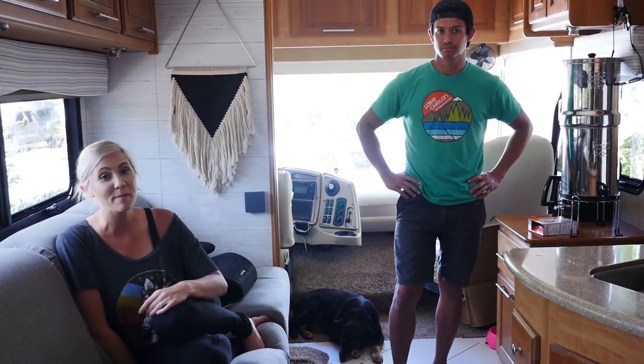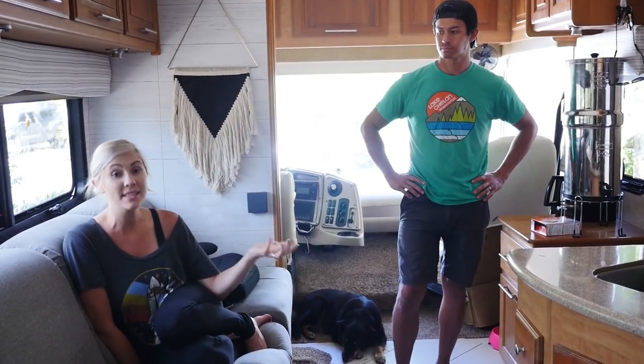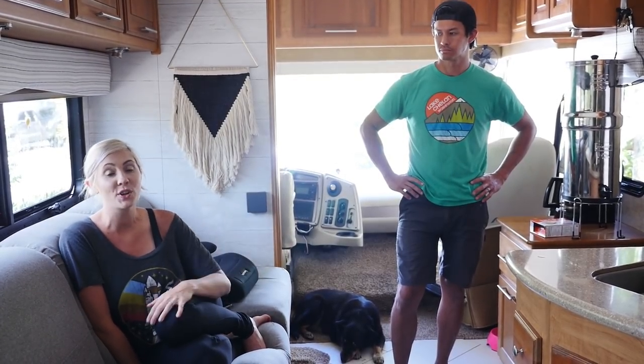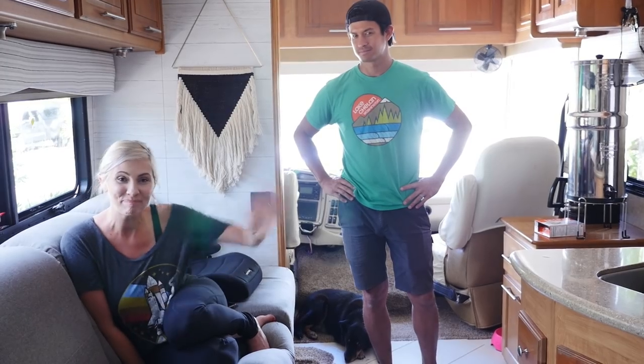Thank you so much for stopping by and visiting our motorhome — please come visit us on our channel and follow along on our travel adventures. That's going to do it for our video tour today of the Axnesses' Class A RV. If you enjoyed this video, give it a thumbs up and don't forget to subscribe. We have a couple more video tours coming up in the next couple of weeks, so check back in. Thank you guys so much for watching and we hope to catch you on the road.